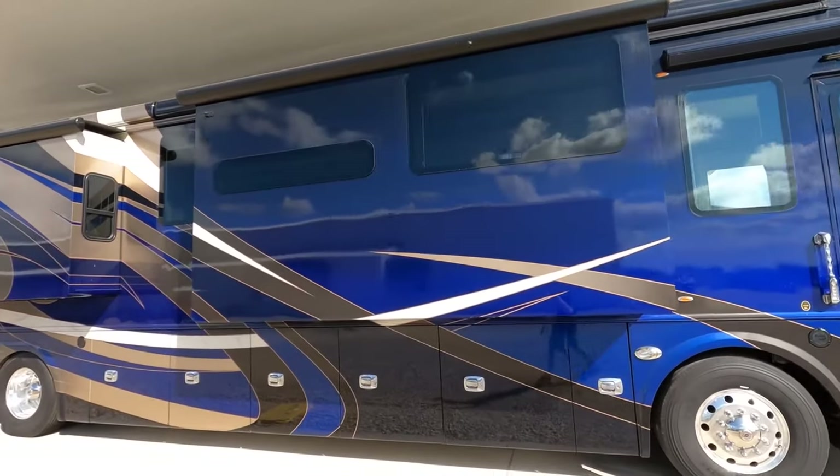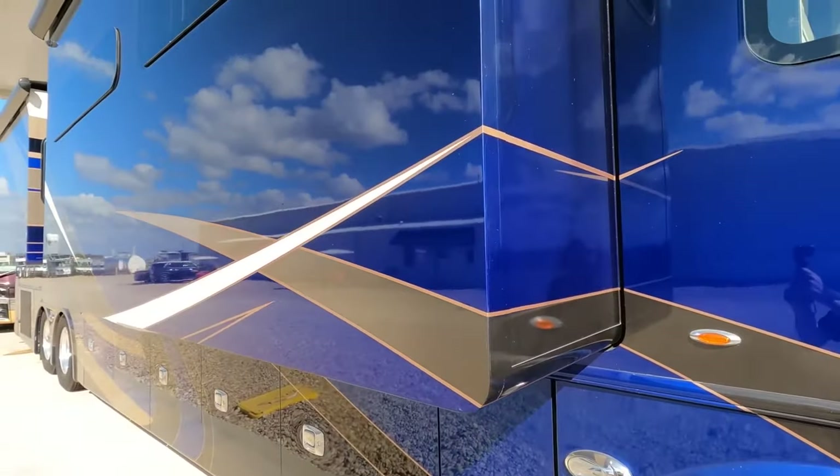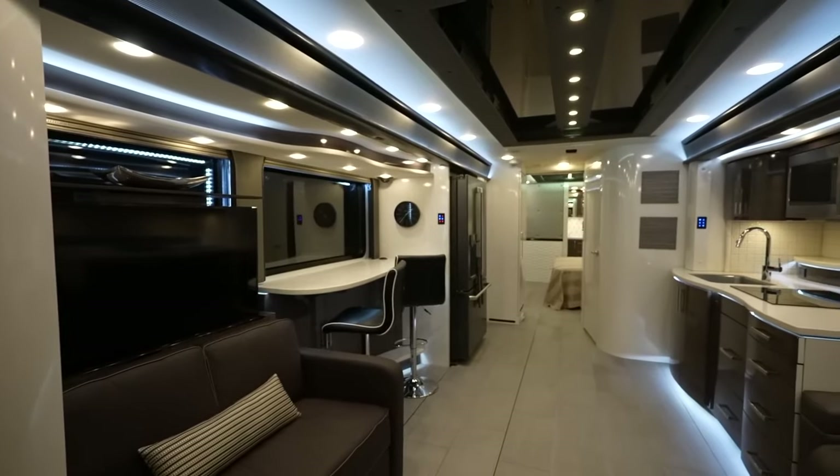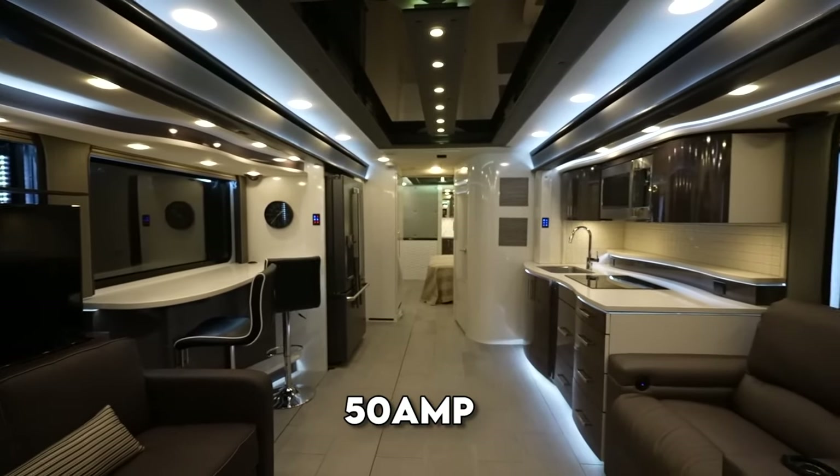Safety features encompass GFI-protected circuits, high-mounted brake lights, and lighted entry-door assist handles. It also provides various heating and cooling options, including diesel generators, battery disconnects, and 50-amp shoreline connections.